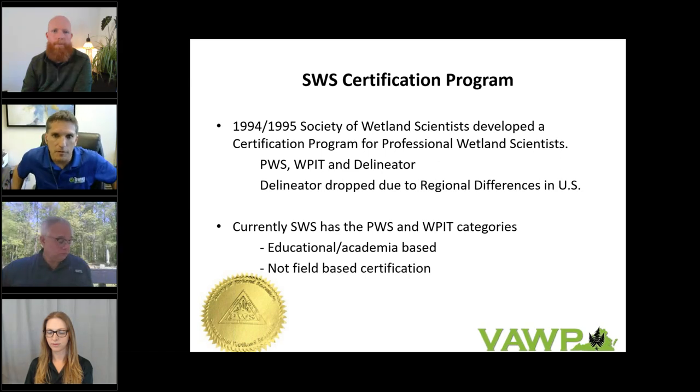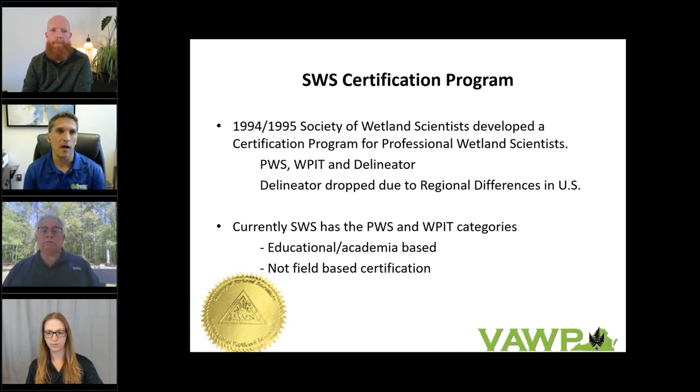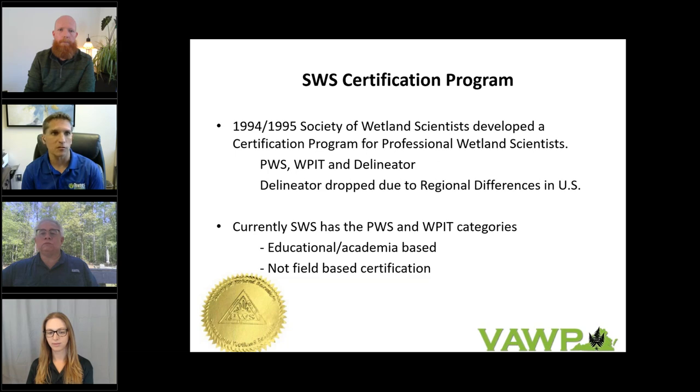Thank you, Ricky. In 1994 and 1995, the Society of Wetland Scientists took its shot to create the National Wetland Certification Program. Originally there were three options: the PWS, the WIPIT or wetland professional in training, and the delineator. Shortly after its inception, the delineator designation was dropped due to similar regional differences the Corps certification program faced across the U.S. Today the PWS and WIPIT designations remain and are strong with thousands of registered members, but the program remains academia and education based. Applications to become a PWS or WIPIT do not require proof of field delineation skill or practice.